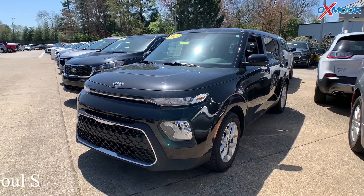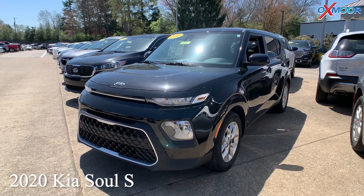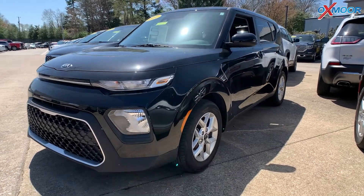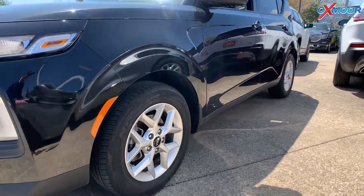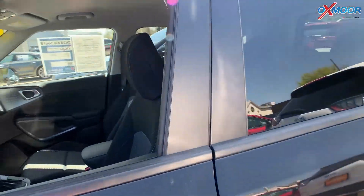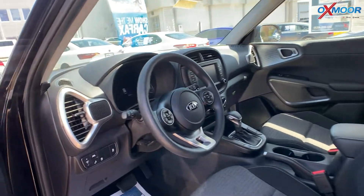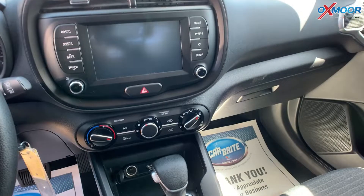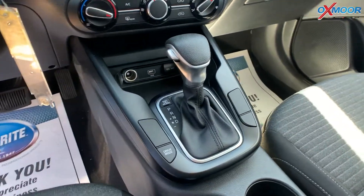Our last vehicle is a 2020 Kia Soul S. The exterior color is called Cherry Black. This vehicle is going to have Apple CarPlay with Android Auto with a touch screen. There's going to be blind spot monitoring, cross path detection, lane departure warning plus, and you're also going to have fully automatic headlights.